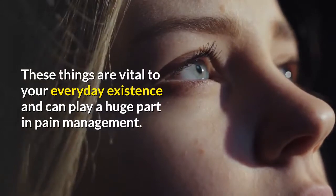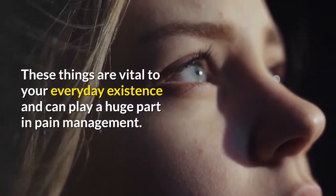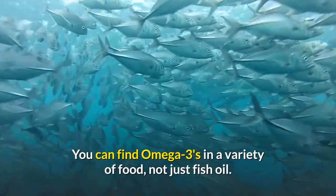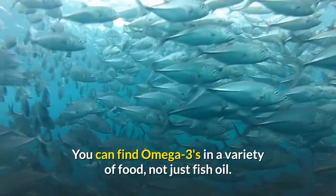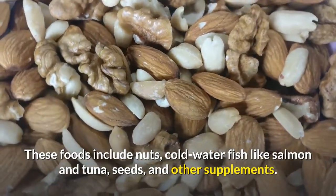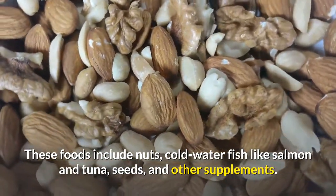These functions are vital to your everyday existence and can play a huge part in pain management. You can find omega-3s in a variety of foods, not just fish oil. These foods include nuts, cold water fish like salmon and tuna, seeds, and other supplements.